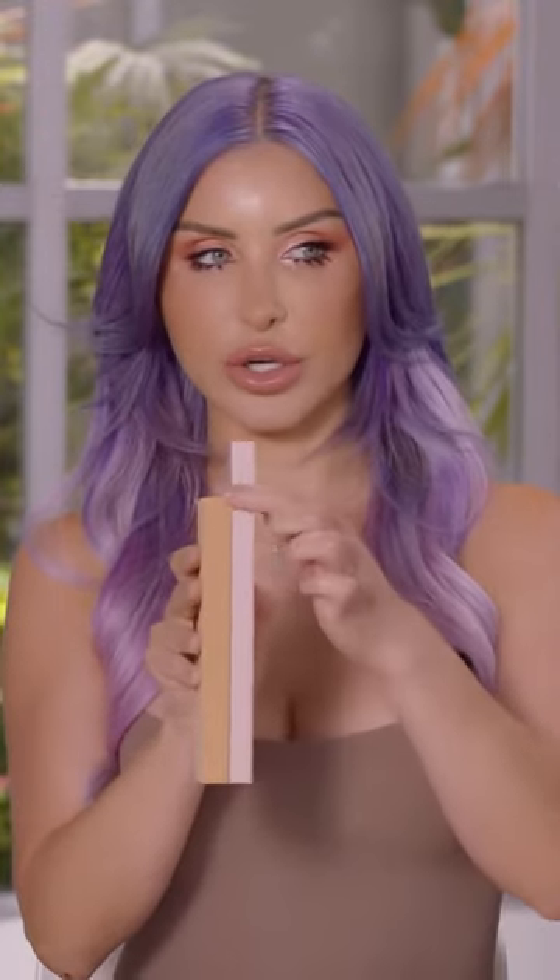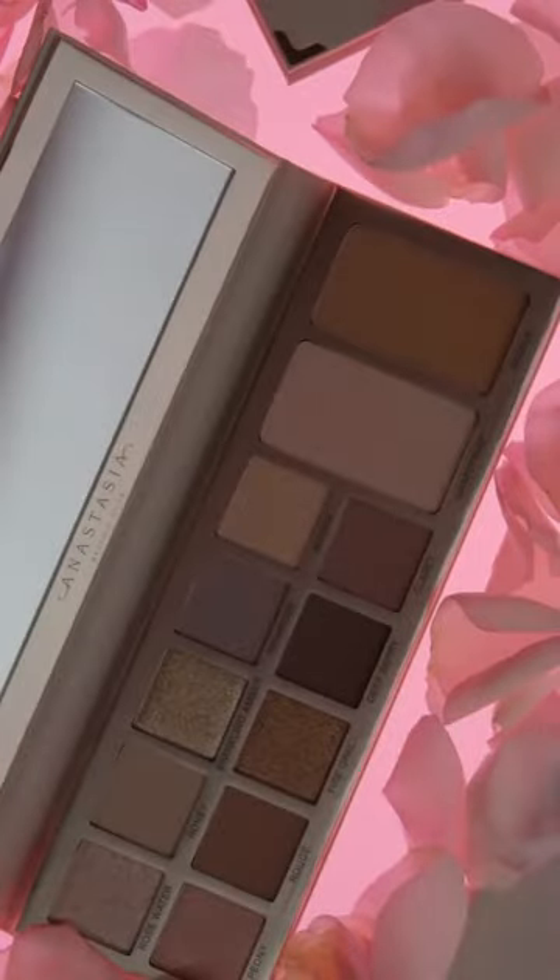One of the first things you're going to notice is how big this palette is. Here it is in comparison with Soft Glam. Even though it's longer, I was able to slim down the material a little bit just to keep it really tight. You don't want to feel like you have this giant palette that you're traveling with.